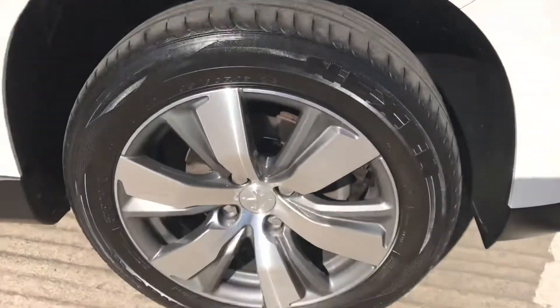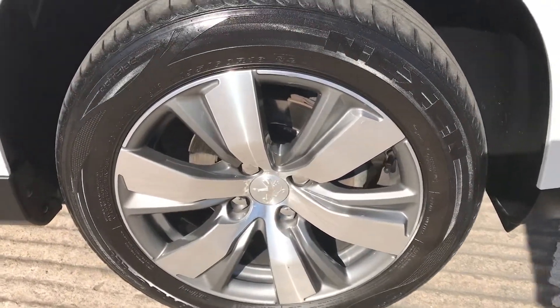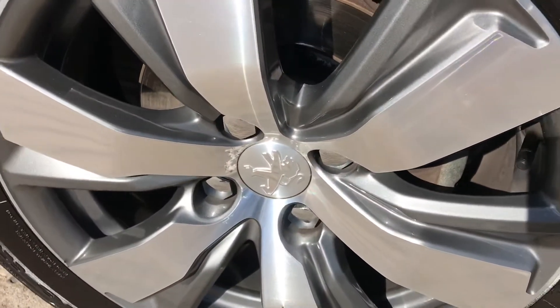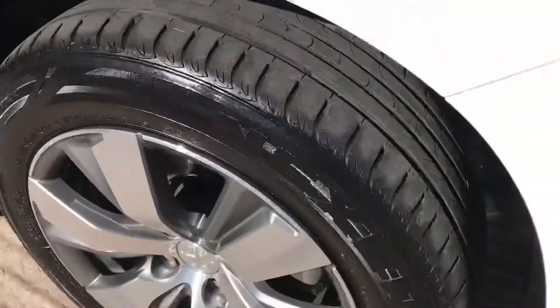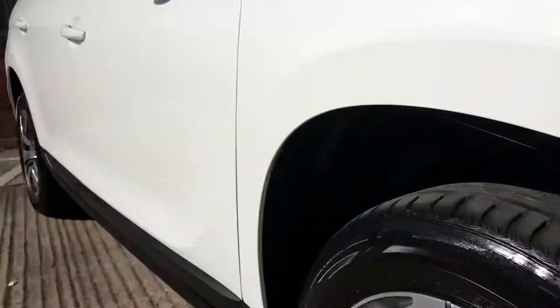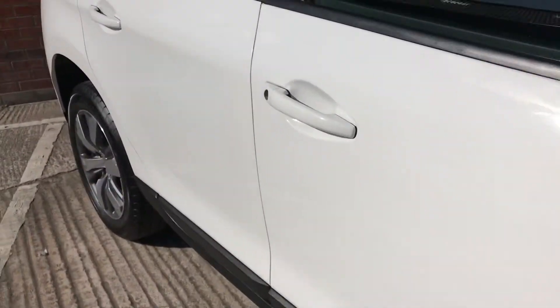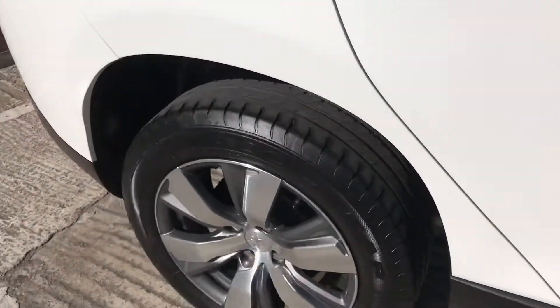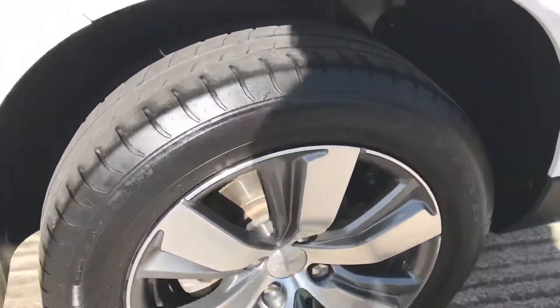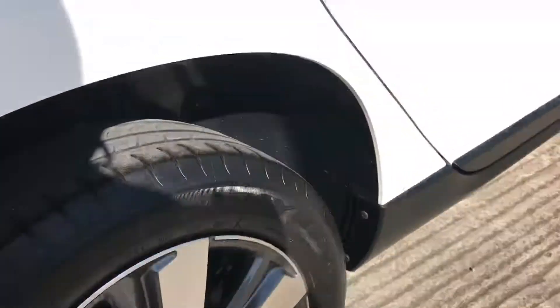The front wheel has diamond cut alloy wheels and is in excellent condition. There is a little bit of corrosion by the badge, but only in keeping with the age and mileage. Tyre depth of about 4 to 5 millimetres. The rear tyre and rear wheel are excellent and unmarked, with tyre depth again similar at about 4 to 5 millimetres.